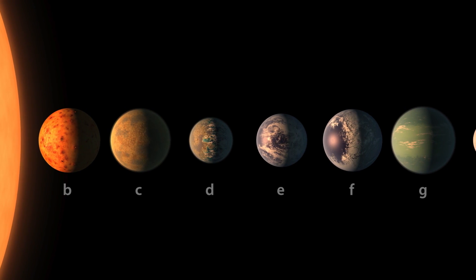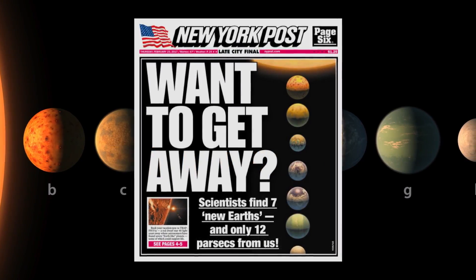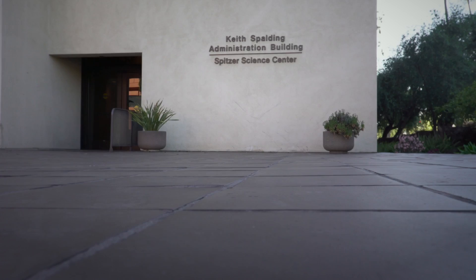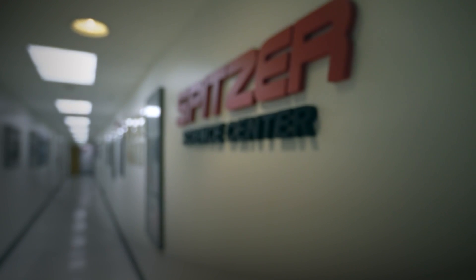Our artist concepts are going to be the public face for some of these objects, and there's a lot of responsibility that comes with that. I'm Robert Hurt. I'm the visualization scientist at IPAC, which is a science and data center for astrophysics and planetary science at Caltech. My name is Tim Pyle. I'm a multimedia producer at IPAC. I work with Robert.